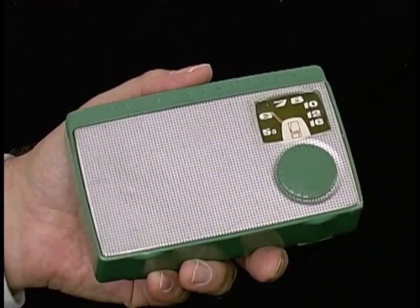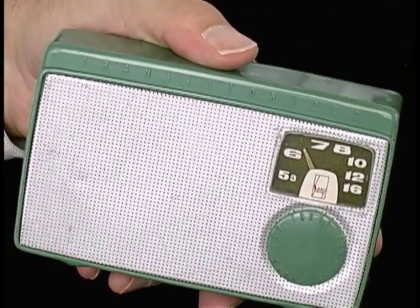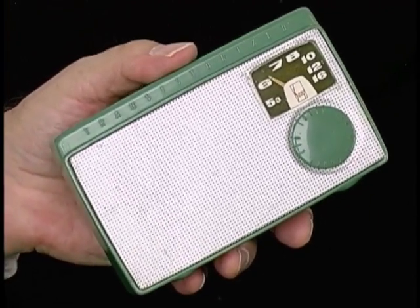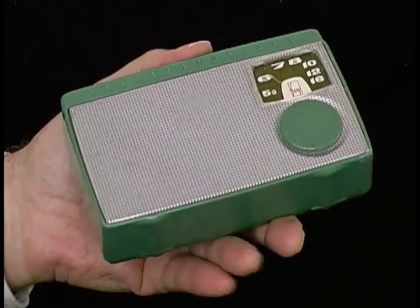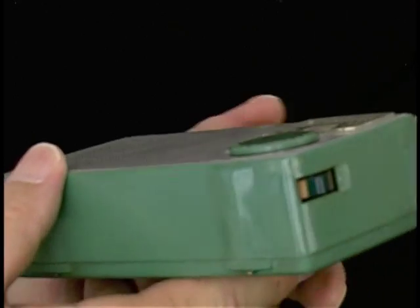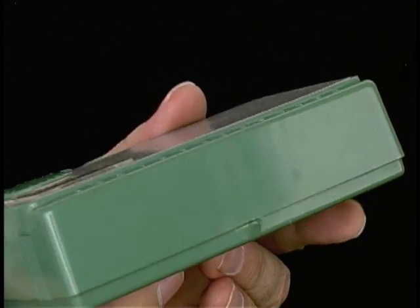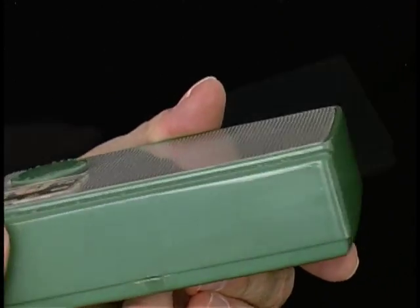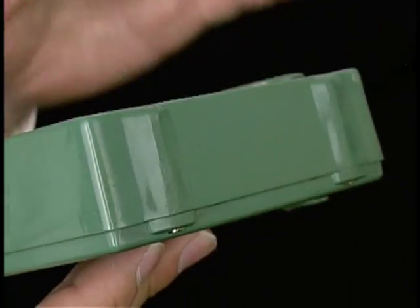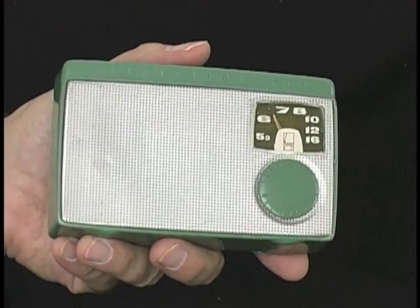Let's look up close and inside Japan's first transistor radio, the Sony TR-55. Not only was this Japan's first transistor radio, it was Sony's first transistor radio, and it was Sony's first product to be called Sony. The company was Tokyo Shushun Kogyo Ltd., but Sony was a word coined for this product, this particular radio.